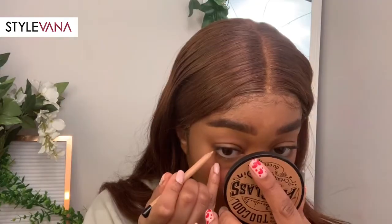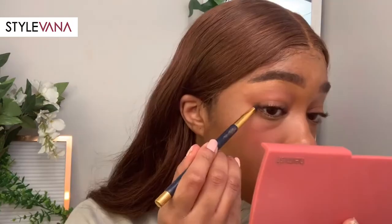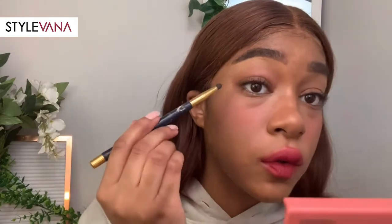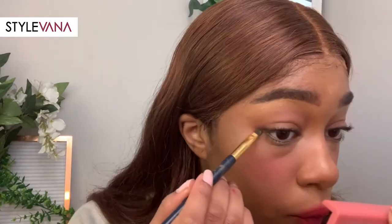I then took a pearl colored eyeliner and lined the bottom part of my eye. Taking the purple shade in the palette, I used it to extend the top lash line to make it look like I had a longer lid space. I then used it to define some of the work and blended it out with the pink shades.